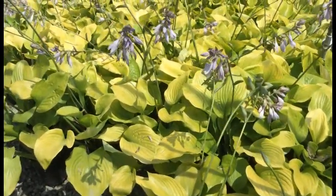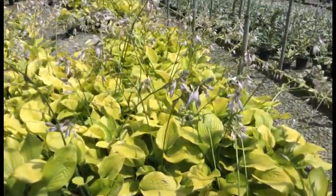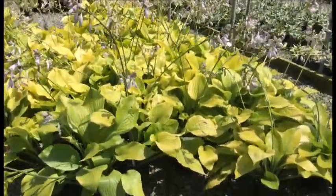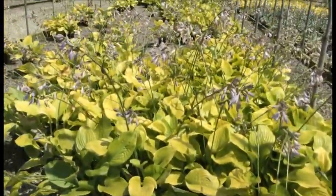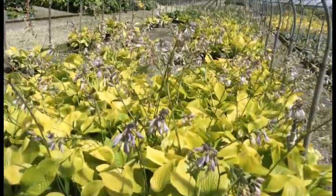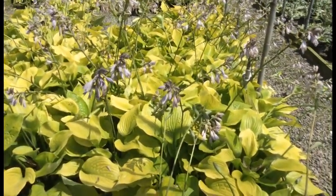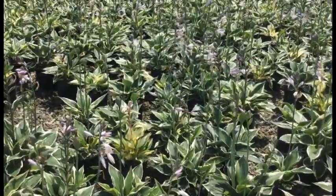Here we're looking at Hosta Sum and Substance — if these things aren't 'substance,' I don't know what the word means. They are super full, more than canned full, showing off that awesome yellow foliage. They're all in full bloom right now, with flowers standing a good 18 to 24 inches above the foliage, which itself is probably 15 to 18 inches tall. Great looking plant and a great time to bring in this hosta.